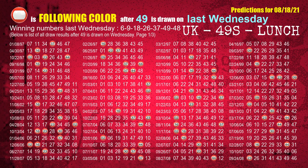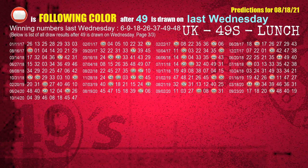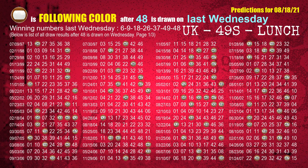The sixth winning number last Wednesday is 49. The most frequently following color is red when 49 is the winning number on last Wednesday. The booster winning number last Wednesday is 48. The most frequently following color is brown when 48 is the winning number on last Wednesday.